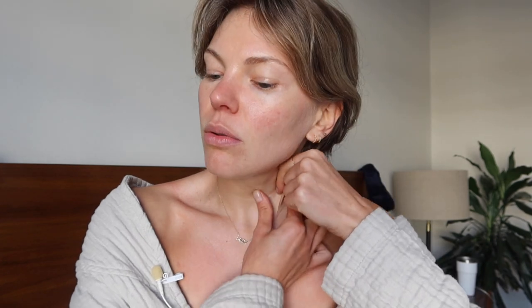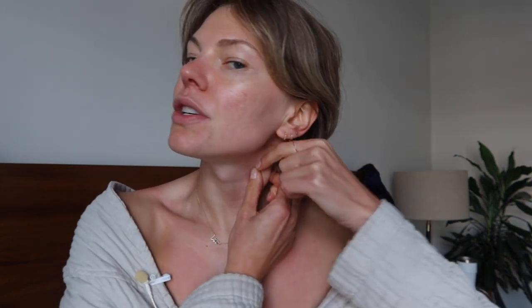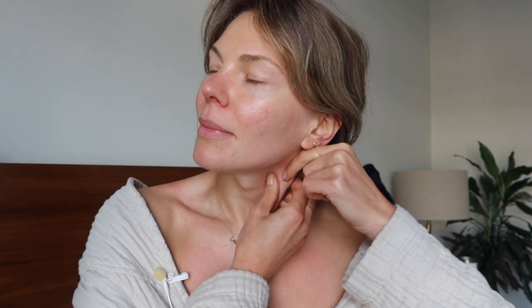Then we're going to work on the sternocleidomastoid muscle, which is this one right here. If you turn your head and slightly tilt it forward, you will locate it. Massage it all the way from insertion to origin — it doesn't matter which direction. Just try to work all the way along it, almost grabbing onto it and massaging it. We want this muscle to be very malleable; we don't want it to feel stagnant or stuck. It might feel a little bit sore, especially if you've never touched that muscle before.